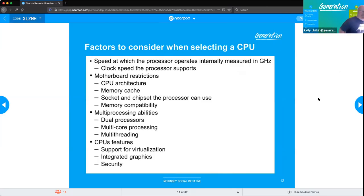When selecting a CPU, factors to consider include: clock speed of the processor versus what the motherboard can handle; architecture or form factor restrictions; memory cache; socket type — make sure you're not using an Intel chip on an AMD board; multiprocessing capabilities such as dual processors, multi-core, and multi-threading; whether the CPU supports virtualization; integrated graphics; and security.